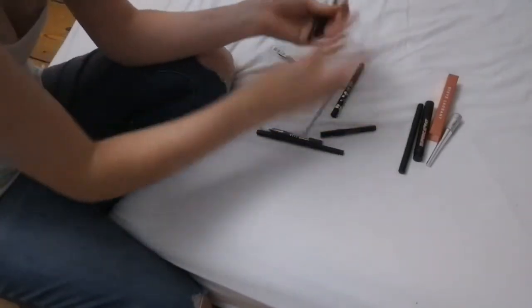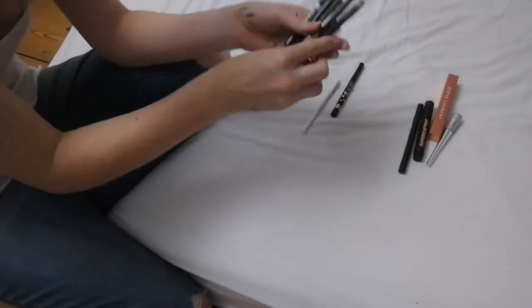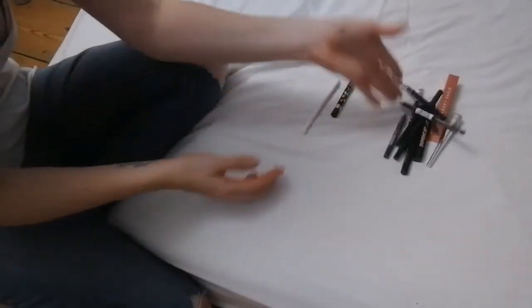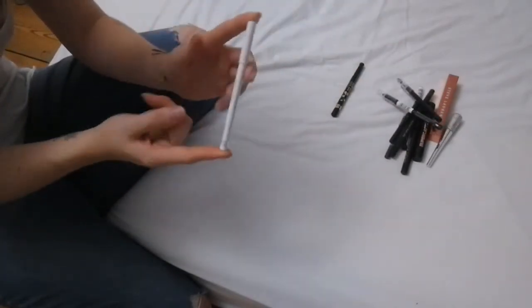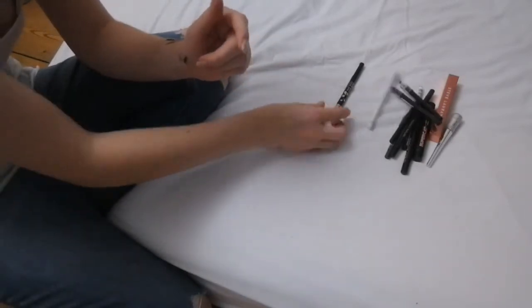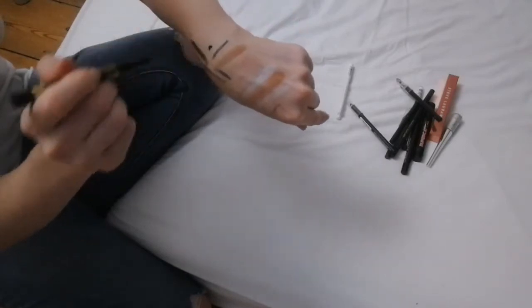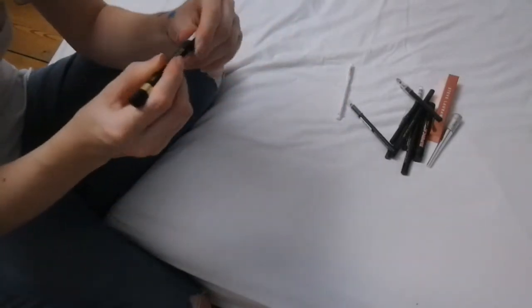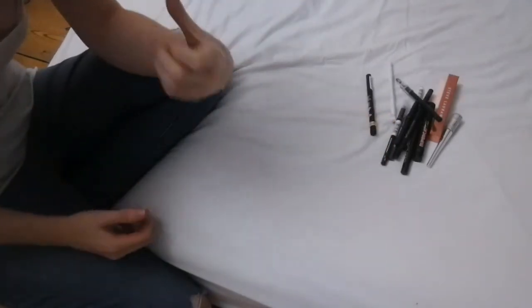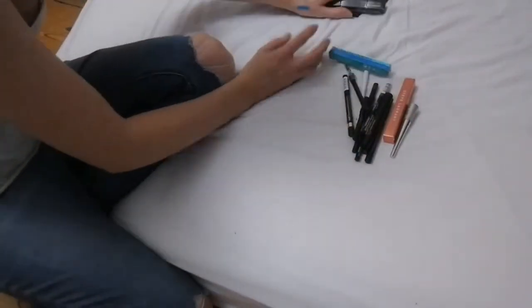These are all black eyeliners, all of which I will use, so I am keeping all of these. This one is white and looks really nice if you pop it on your waterline to make your eyes pop. This is the Ink Me Stamp Tattoo by Rimmel London — it does little hearts — so I am keeping it purely because it does little hearts. I'm keeping these but getting rid of all the others, so I feel like we've done well.